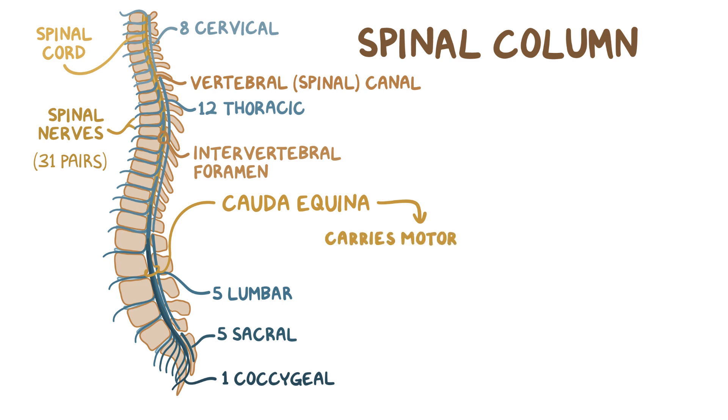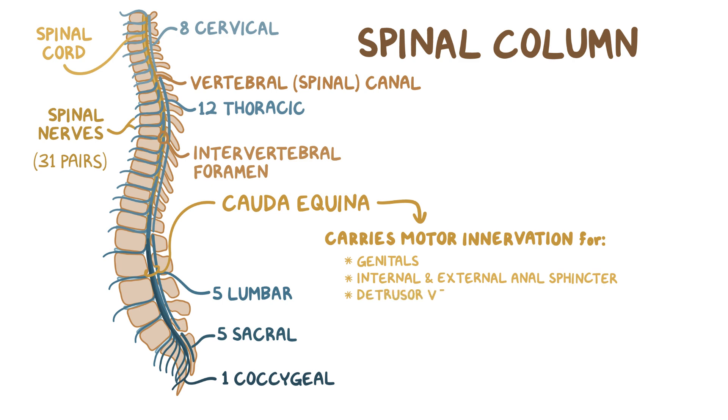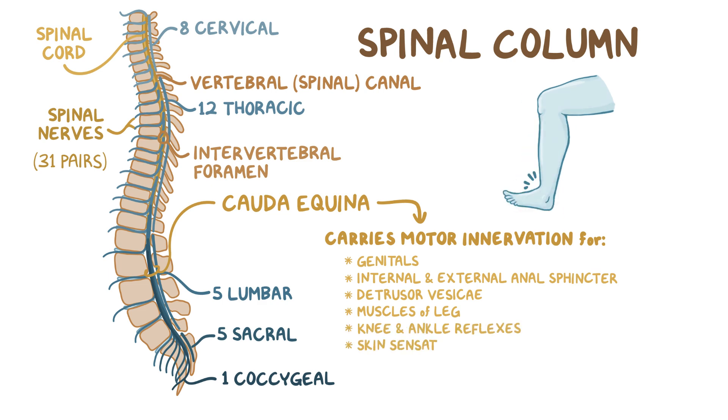These nerves carry motor innervation for the genitals, both internal and external anal sphincters, and the detrusor vesici, which is a muscle in the bladder that contracts during urination, and muscles of the leg. They are in charge of the knee and ankle reflexes. Skin sensations of the leg and pelvis are also carried by these nerves.